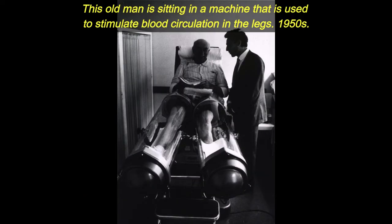This old man is sitting in a machine that is used to stimulate blood circulation in the legs. 1950s.